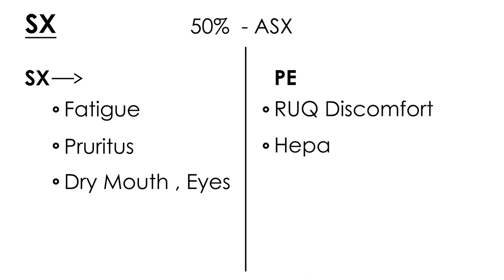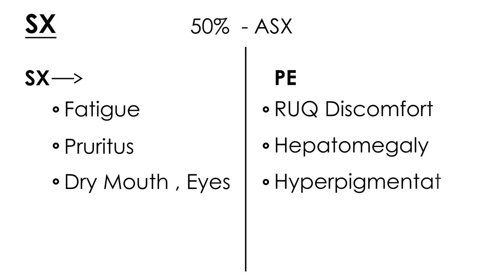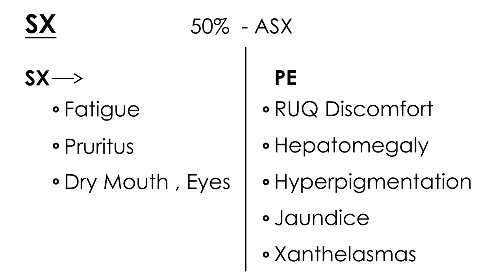Patients on physical exam will also show some characteristic findings: right upper quadrant discomfort, enlarged liver or hepatomegaly, and hyperpigmentation of the skin. Jaundice can occur as well, and some patients will also have xanthelasmas — these are basically small fatty deposits that can be found underneath the skin around the eye.